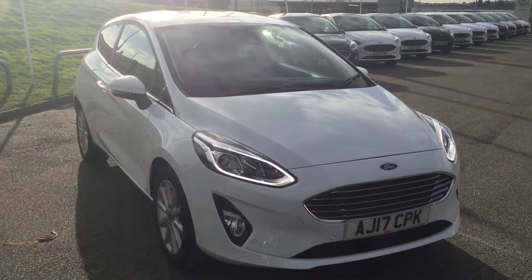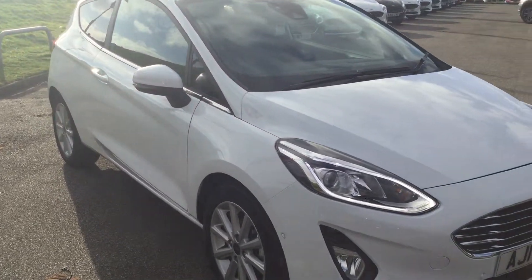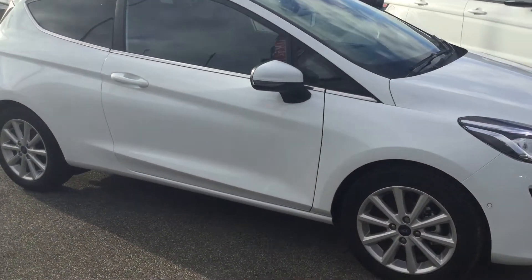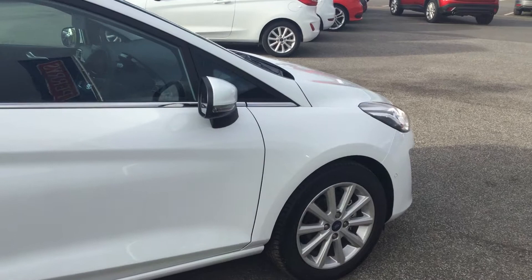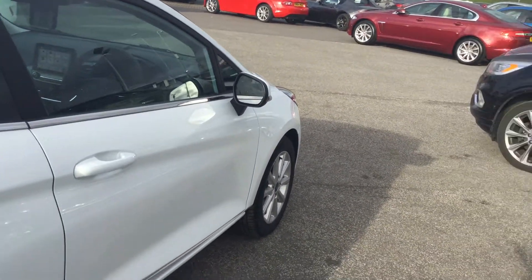Hi folks, Mark Hayes here at Perez Mansfield. Today's featured car is this 17 plate Fiesta — a Ford Fiesta 1 litre EcoBoost Titanium, three door. It's only covered 90 miles from brand new, has a full service history, and it's the 125 brake horse power version.